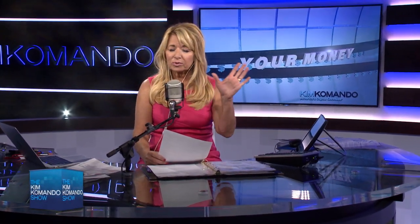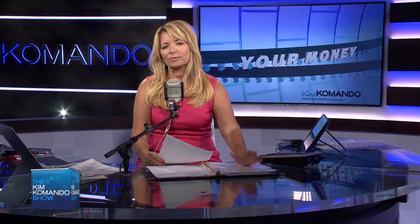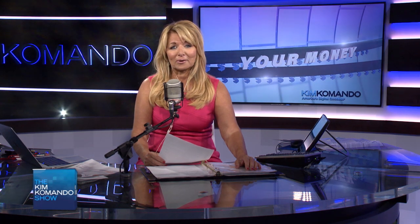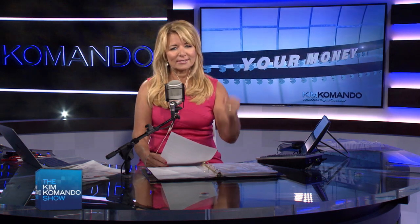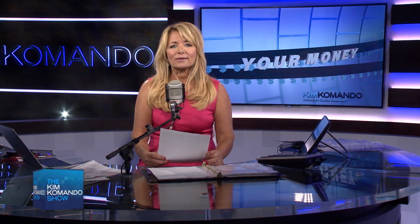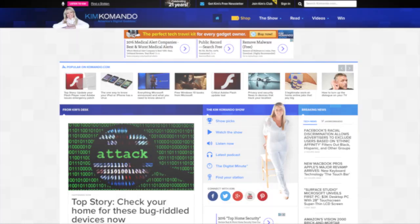For all of this and more, this is one of those tips you're going to want to share out with your family members and friends on social media, because it seems like there aren't too many people sitting at home saying, wow, I have Wi-Fi in every room and I love it. Look no further than komando.com — that's K-O-M-A-N-D-O dot com. Hit that Show Picks button right on the homepage.